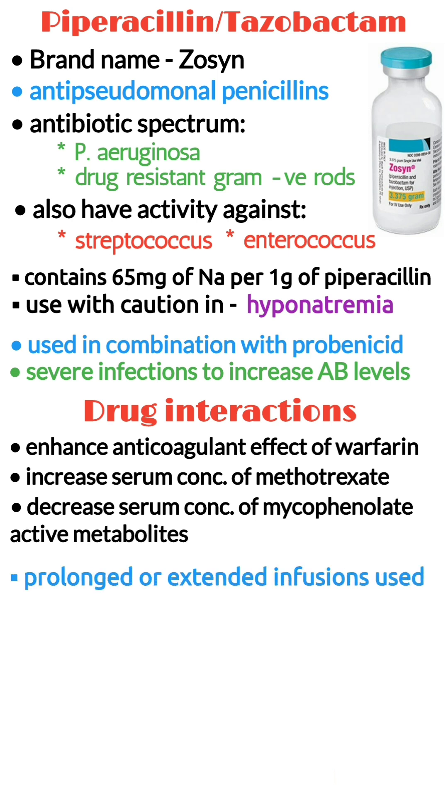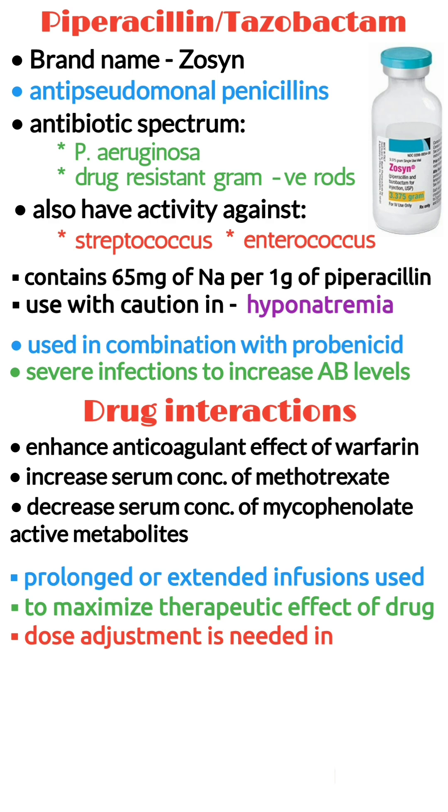Prolonged or extended infusions of pip-tazo can be used to maximize the therapeutic effect of the drug. Dose adjustment is needed in patients with renal impairment.